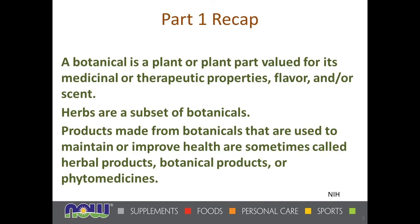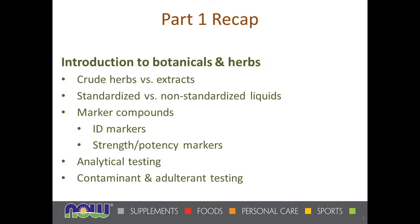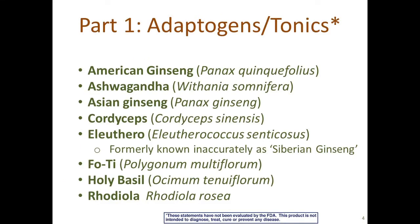A botanical, of course, is a plant or a plant part that we use for something. Herbs are a subset of botanicals, a type of botanical. Products made from botanicals can be called herbal products, botanical products, phytomedicines — there's a number of terms for them. Last time we talked about the introduction to botanicals and herbs, crude herbs versus extracts, standardized versus non-standardized marker compounds, analytical testing, and contaminant and adulterant testing.